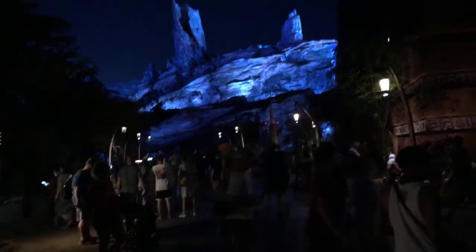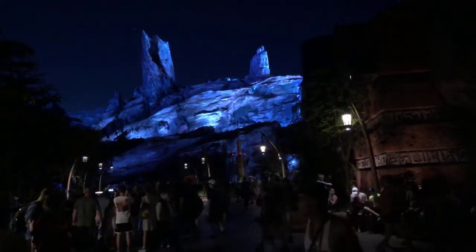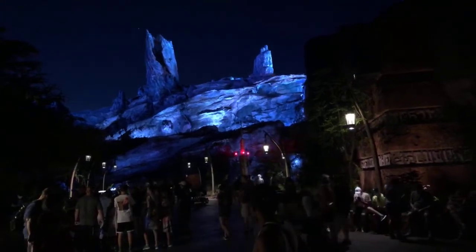It's a nice, beautiful morning. This is a great time to be here. You can see the spires of Black Spire Outpost. It's really great to be here.